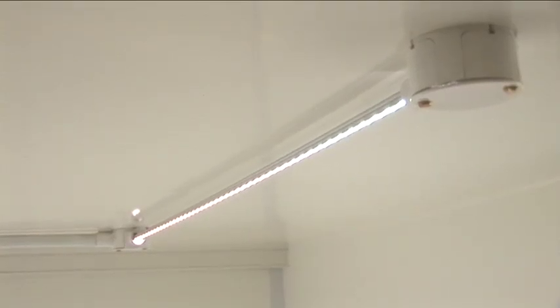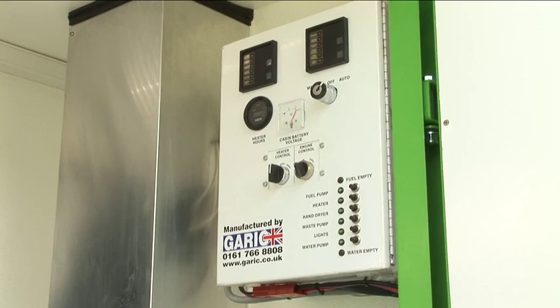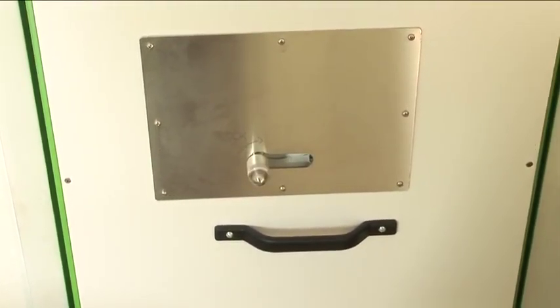12 volt LED lighting throughout, auto frost protection which automatically starts the heating when the temperature drops to 2 degrees centigrade, and anti-vandal door locks.